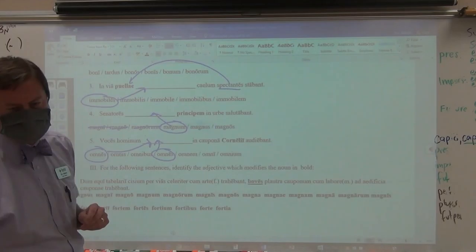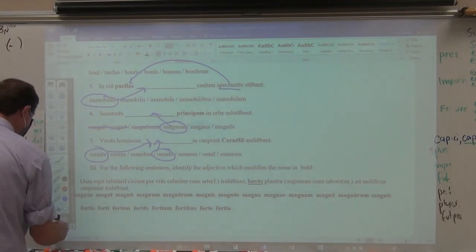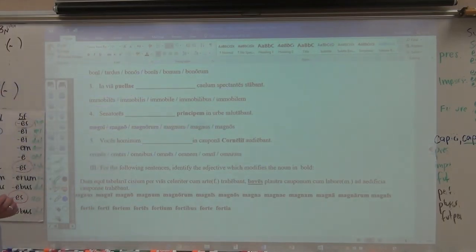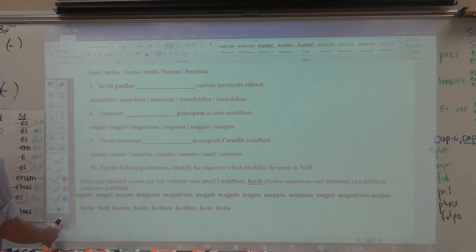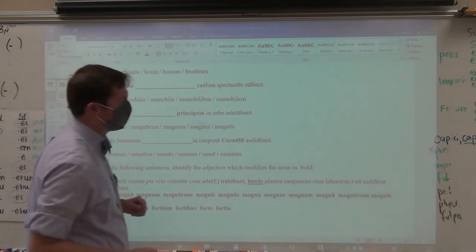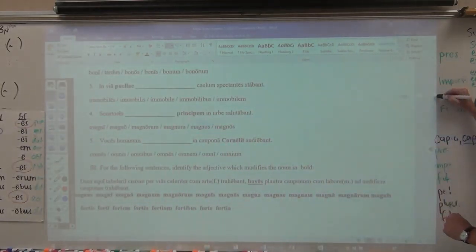Your second word that is necessary for you to put in is number five: hominum. H-O-M-I-N-U-M. That's your second word for this major exam. I'm not going to point at it. I'm going to make you watch and listen closely.